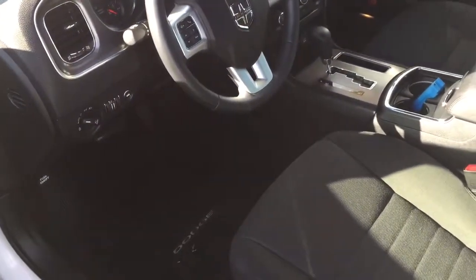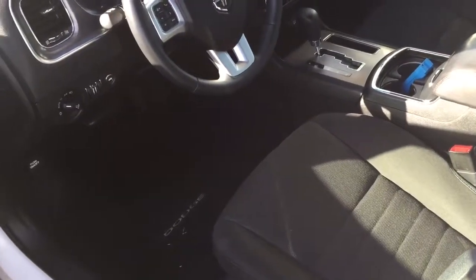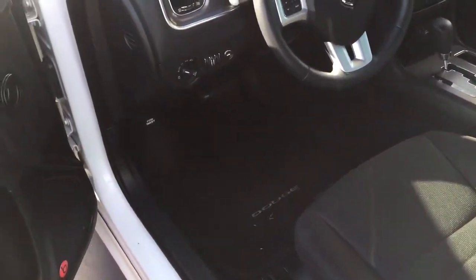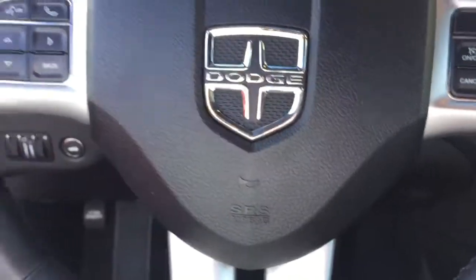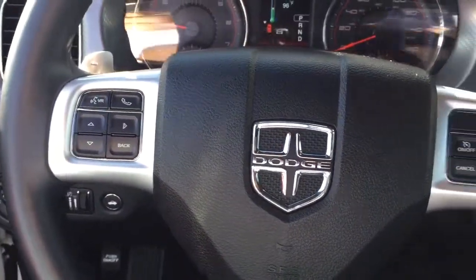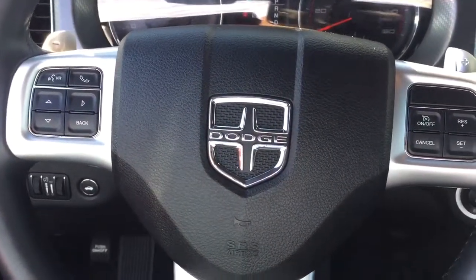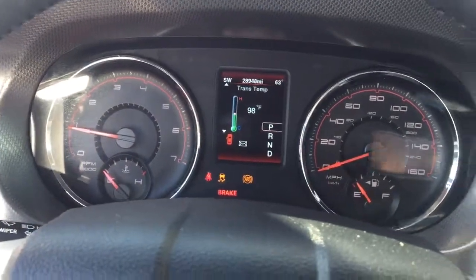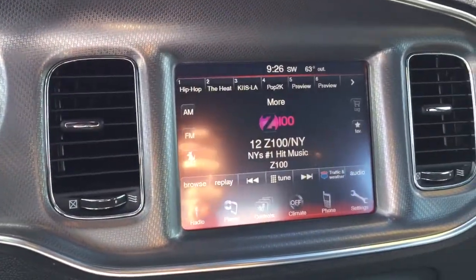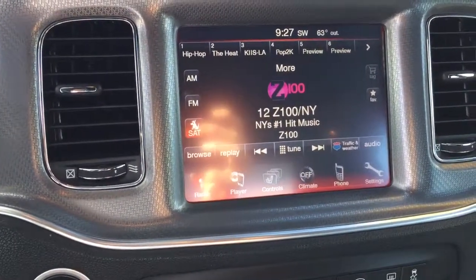It obviously has your full smart key system, push-button start, and remote start as well. It also has integrated controls for your Bluetooth and audio system on your steering wheel, as well as cruise control. There's a nice in-dash display screen in front of you and a beautiful big touchscreen audio system.